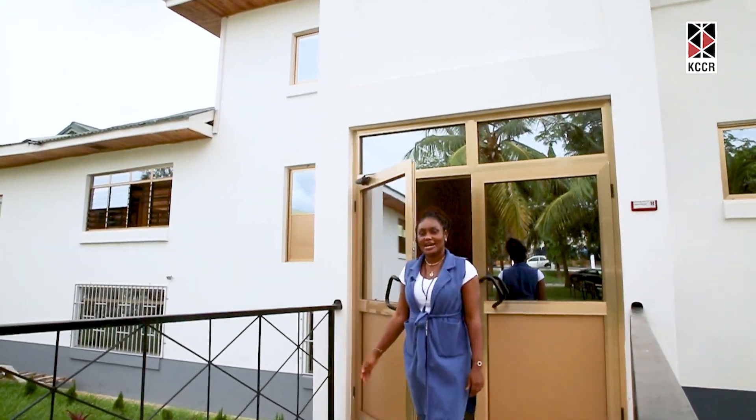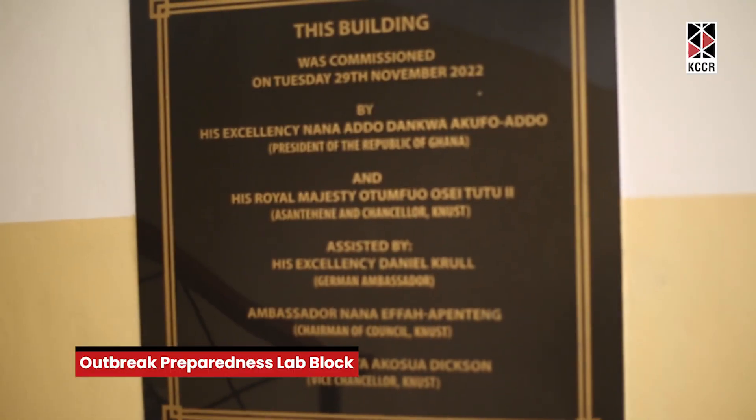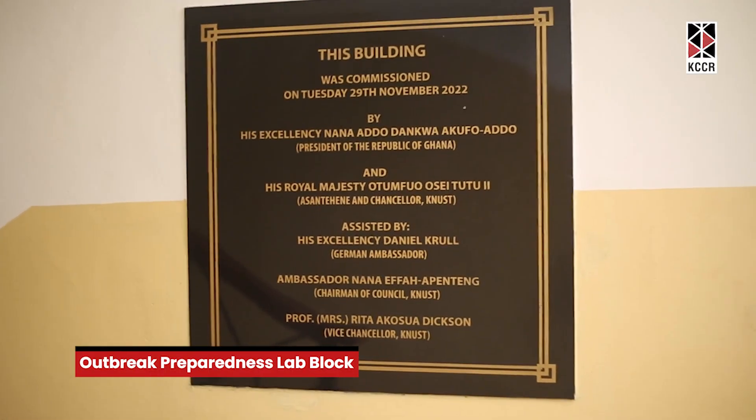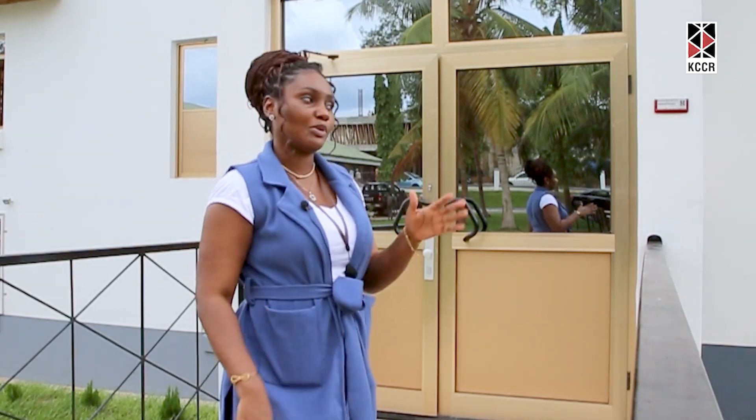This is KCCR's newly built outbreak preparedness laboratory block, which has ultra-modern laboratories where we do advanced diagnosis and laboratory assessments. Come along with me — let's explore the new labs.